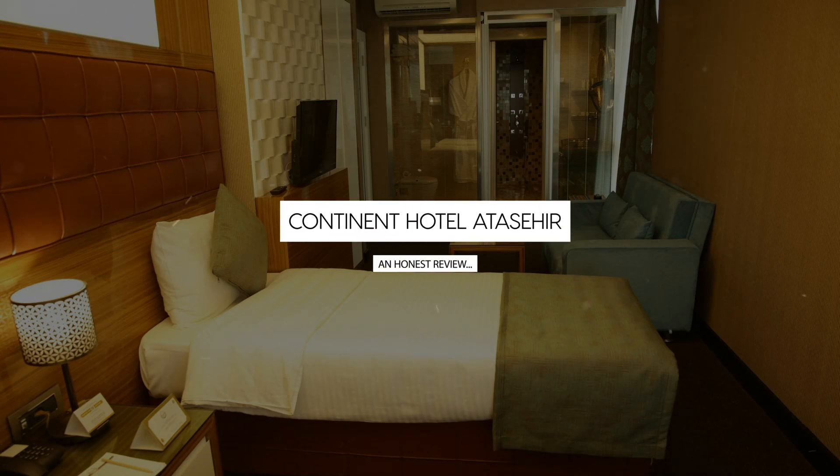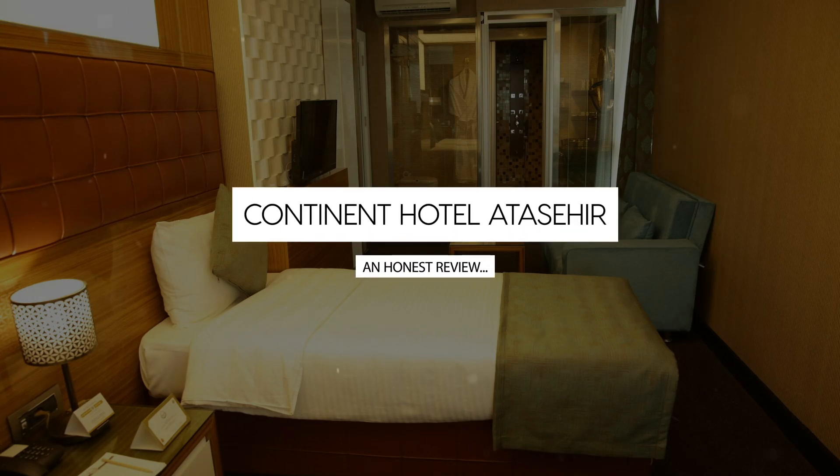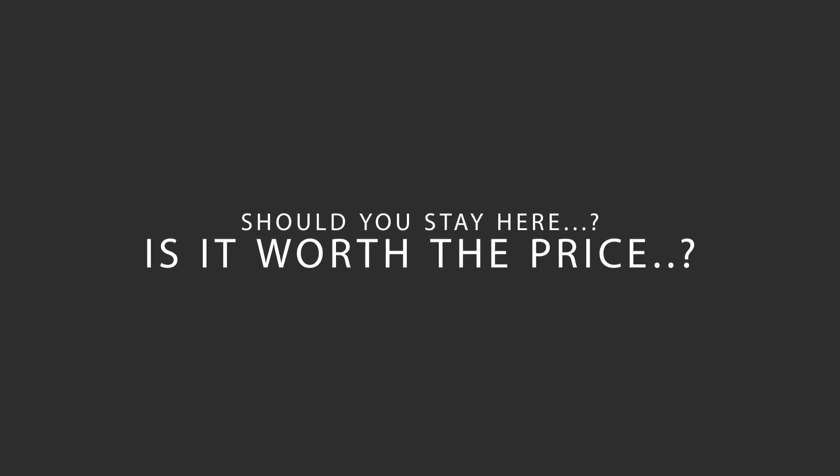Today we're diving deep into a review of Continent Hotel Atasihir, located in Atasihir, Istanbul. Let's find out if this hotel lives up to its reputation and if you should stay there.